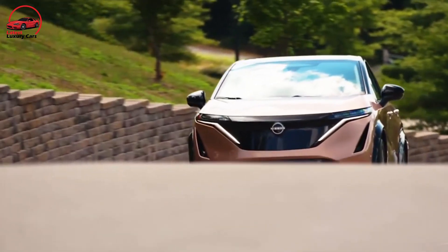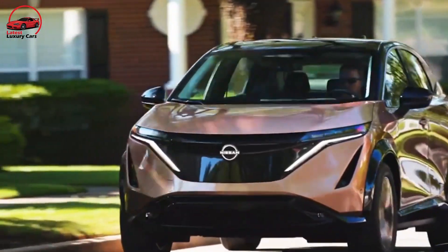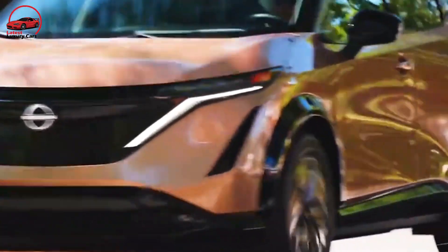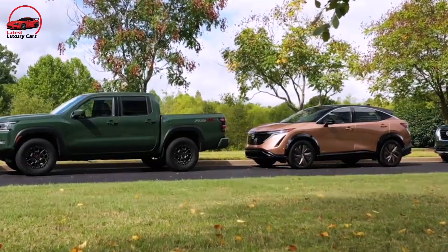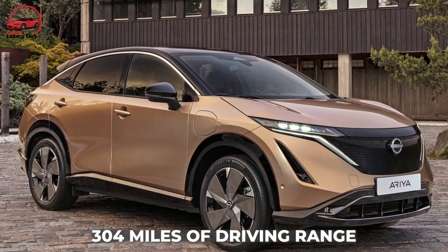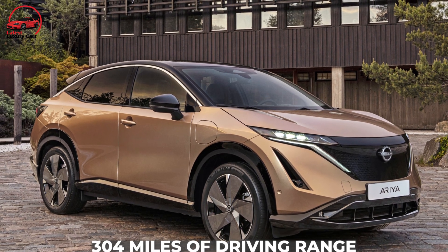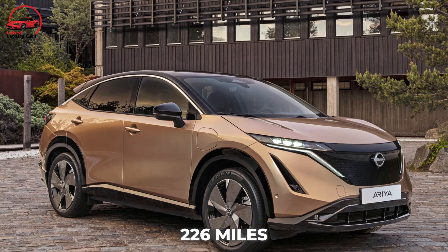Nissan is expanding its electric car lineup with the 2023 Ariya SUV, which will go on sale in the United States in autumn 2022. The Ariya will join the Leaf hatchback in Nissan showrooms, offering up to 304 miles of driving range, which is more than the Leaf's maximum of 226 miles.